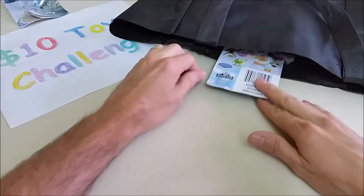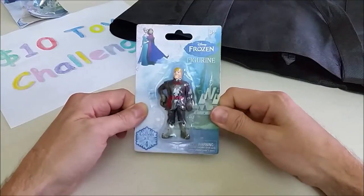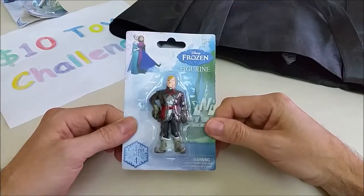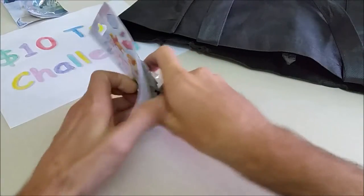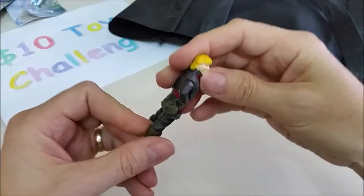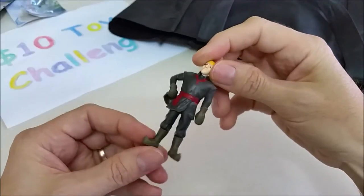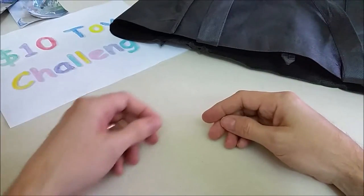Let's pull out this one — oh, who's that? Yeah, it's Kristoff! This was also a dollar. Let's open him up and see what he looks like. Kristoff has his blonde hair, he's holding his hat in his hand, he's got his gloves on and his boots on. He looks pretty cool!